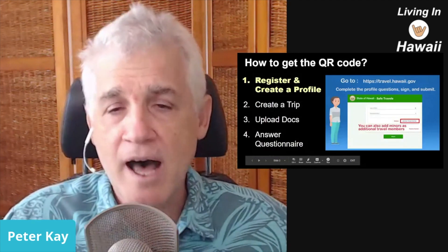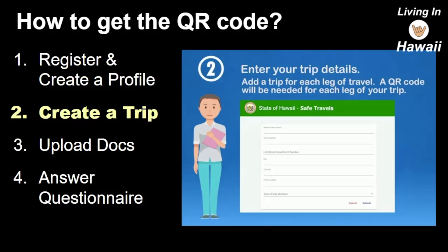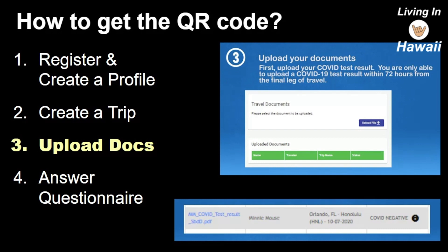So how do you get the QR code? You go to travel.hawaii.gov — this is the most important thing you have to do. There's an app there, you register, and you'll use this app throughout your whole visit to Hawaii. You fill out a profile form and create a trip where you give all the details of your travel, including every leg. If you're going to the other islands, you give all those details too. Then you upload your documents — your COVID test results. The test has to be within 72 hours of your flight.